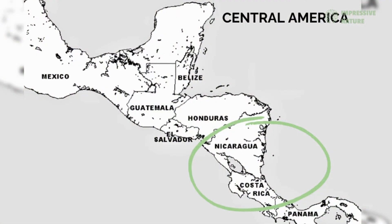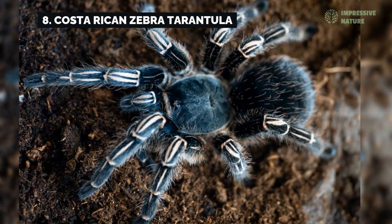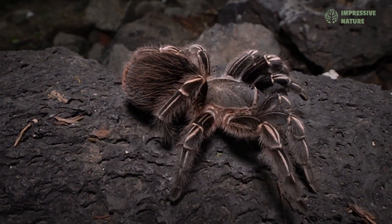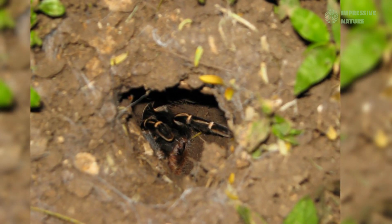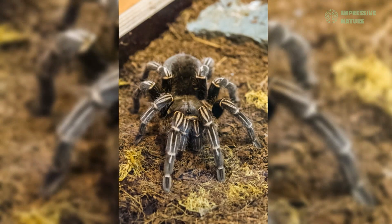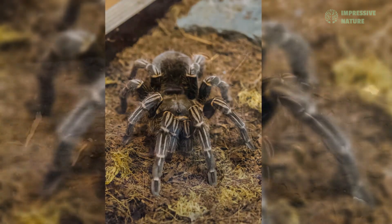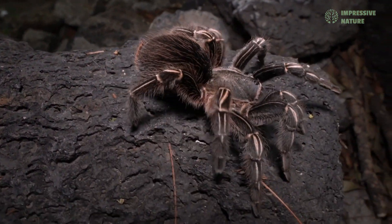In Costa Rica and Nicaragua, the Costa Rican zebra tarantula stands out with its striking black body and white-striped legs. This ground-dwelling species is a skilled burrower, creating deep tunnels in loose soil to shelter from predators and hunt for prey. Its calm demeanor belies its importance as a predator, controlling populations of insects and small arthropods in its native habitat. The zebra tarantula's distinctive appearance makes it one of the most recognizable tarantulas in Central America.